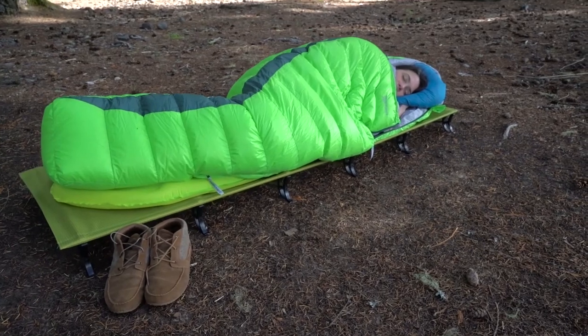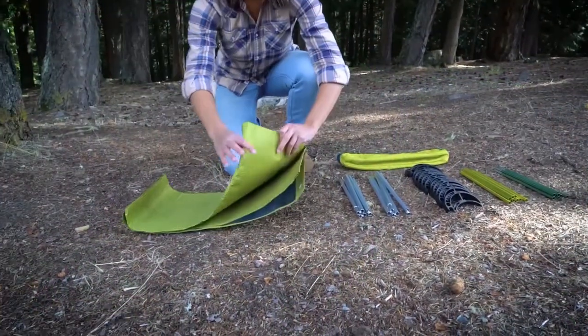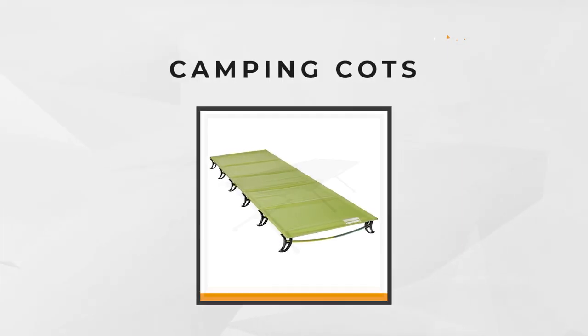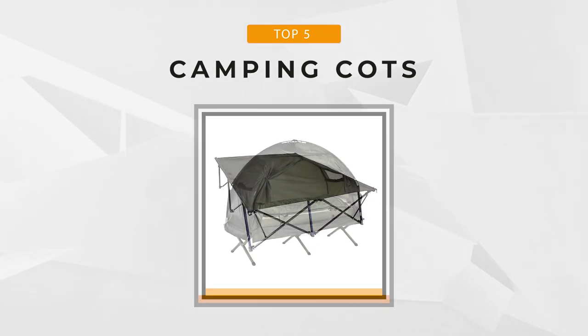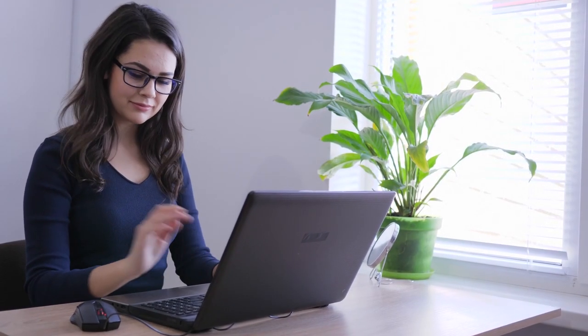Choosing the right cot for camping depends on what you're after. Would you prefer something comfortable or something more portable? Heavier or lighter? Stay tuned as we bring you the five best camping cots. Whether you need the best of the best or the most affordable option, we'll cover all the best items suitable for you. Check the link in the description below for great prices and more information.